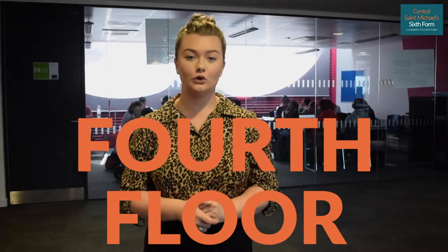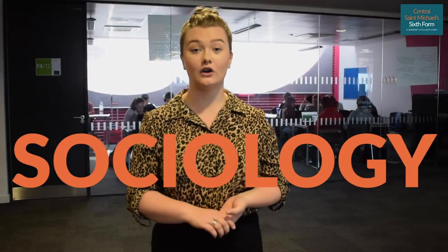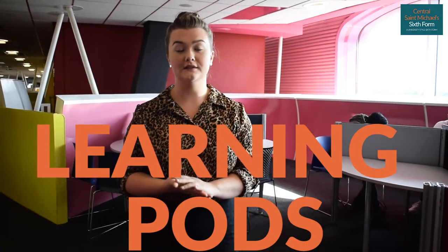We've come to the final floor here at Central Saint Michael's, which is floor four. On this floor we have applied science, chemistry, biology, sociology, French, and maths classrooms. Also on the fourth floor we have our learning pods, which are for students to come and study, maybe when you've got a break or need some quiet time for your studies.